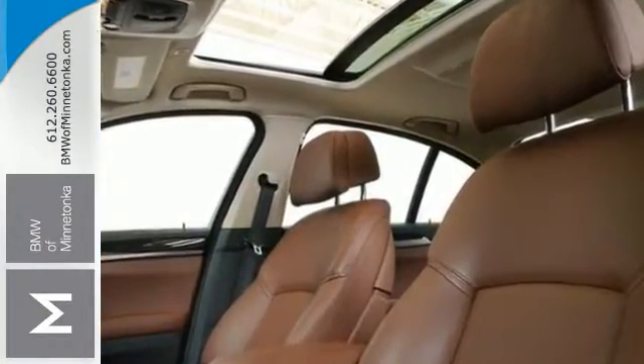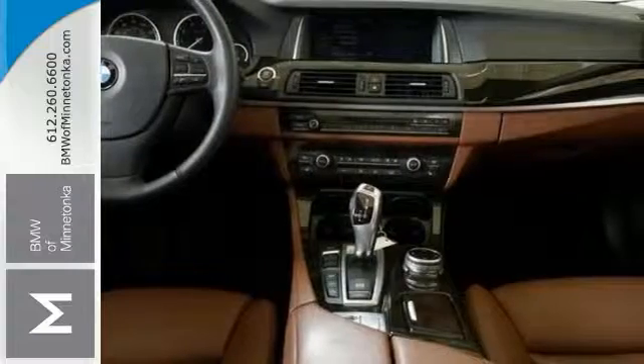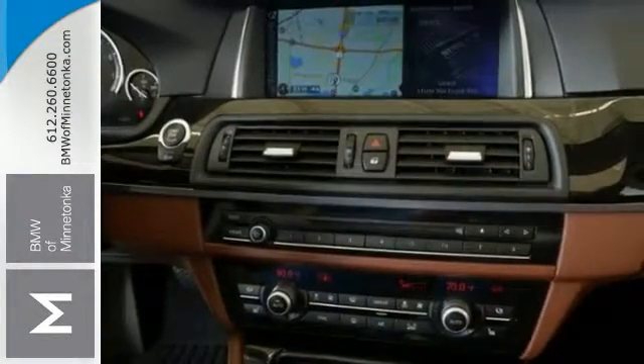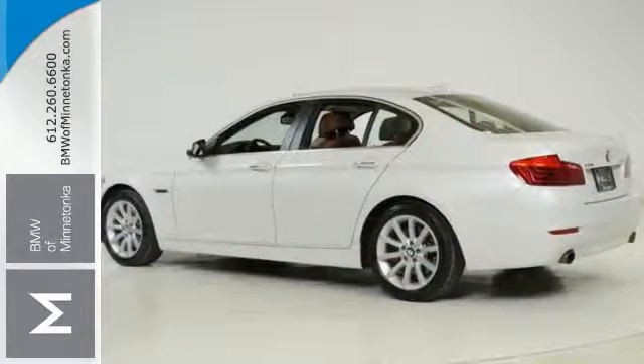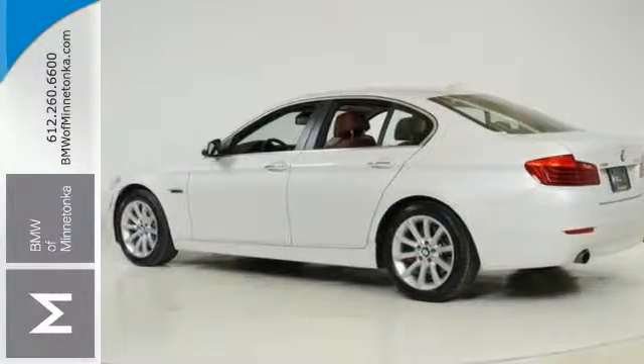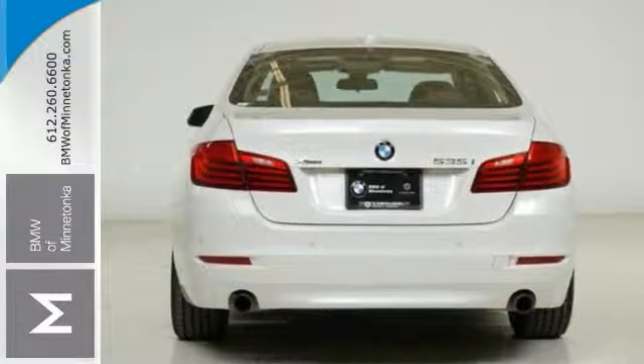It offers the premium package and all-wheel drive. It has dual-zone climate control, the cold-weather package, and heated leather seats. Add to that parking assist and navigation, and you've got an attractive vehicle just looking for a new home. See it for yourself today.